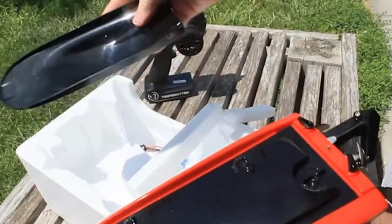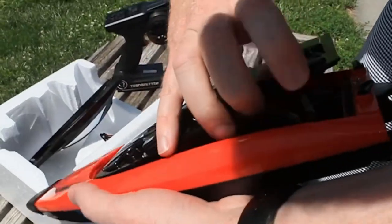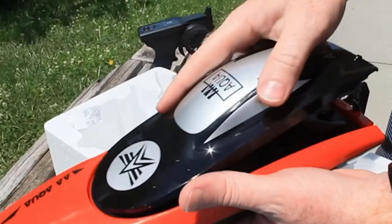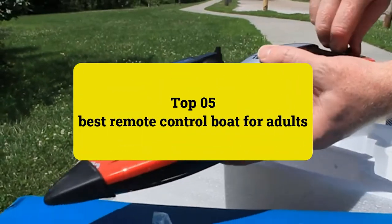Please see the product URL provided below the description and please follow us on YouTube for new updates. Review Finley presents the top 5 best remote control boats for adults.